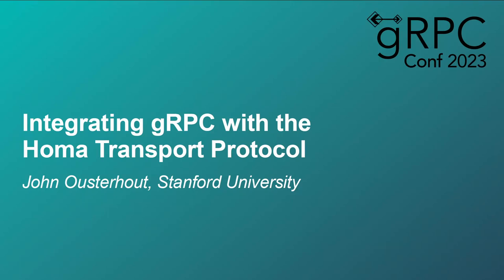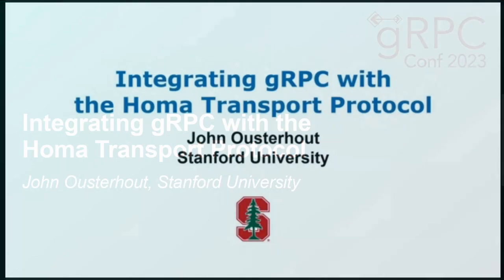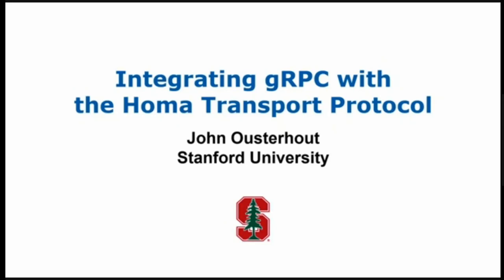Welcome to the very last session of the day. Thank you for sticking around. What I want to do today is tell you a little bit about some work I've been doing to implement a new transport protocol and make that available through gRPC.